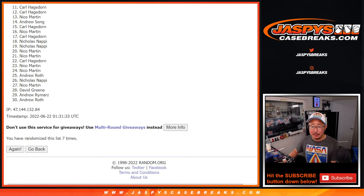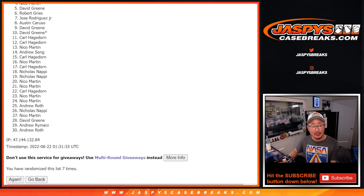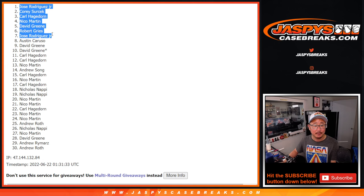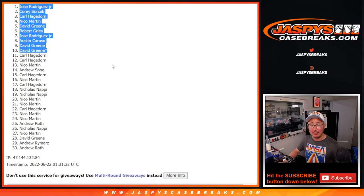Top 10, though — happy times. Happy times for David, again Austin, Jose, Robert, David, Nico, Carl, Corey, and Jose. Congrats to the top 10 after 7. We'll see you in the next break, the next video for the break. Jasbi's CaseBreaks.com. Bye-bye.